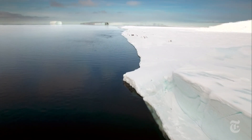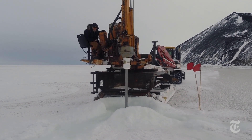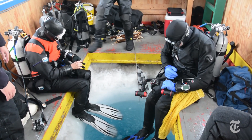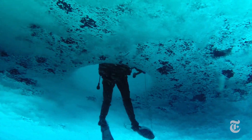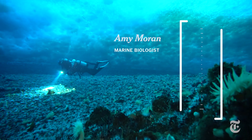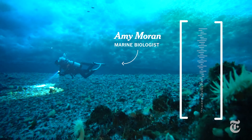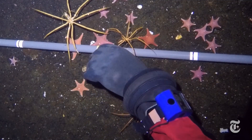To collect sea spiders for research, scientists had to dive beneath the Antarctic ice. Since the water is so cold, diving requires serious preparation. But the result is worth it. "I was pretty petrified about the cold and the ice ceiling before I started diving there, but it's kind of spoiled me for anywhere else."